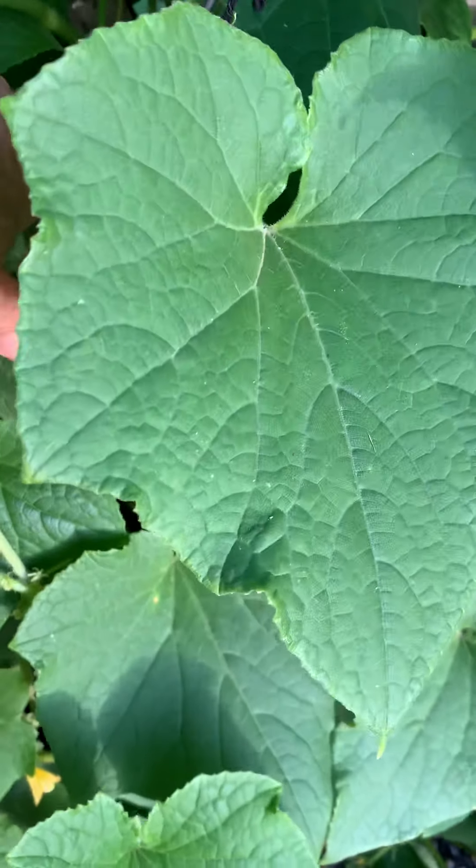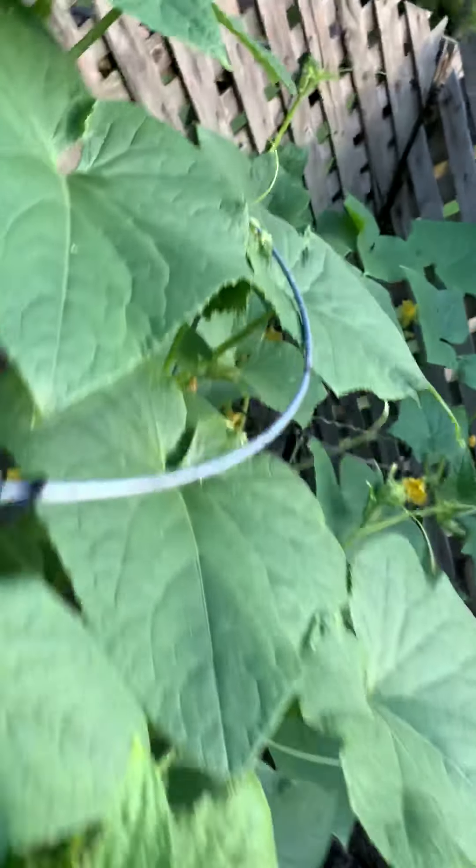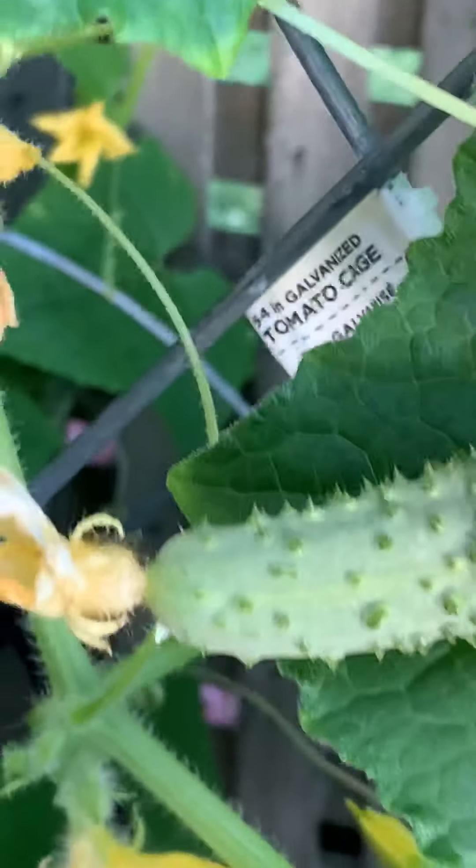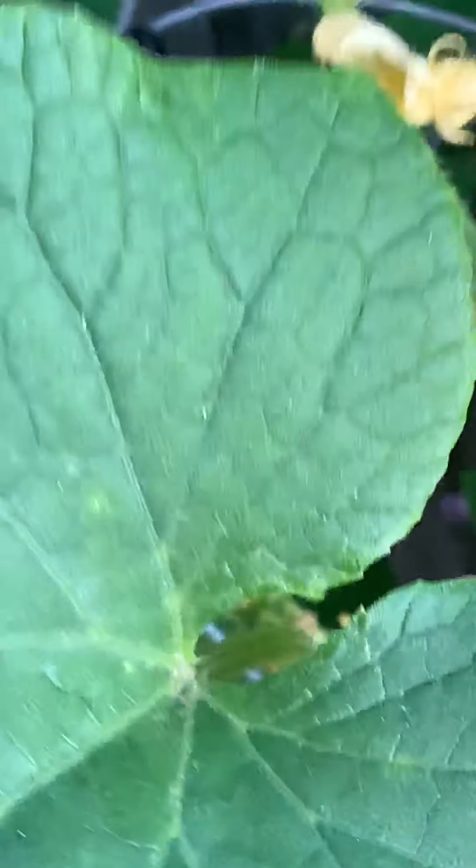Look at that poor old cucumber — doesn't have a chance. There's a teeny one, a little baby one; there's a slightly better one over here. I found a big one in here a couple days ago, and there's another one — you always miss cucumbers, they're always hiding. Okay, quickly let's go see this bed here.